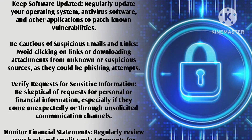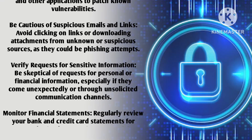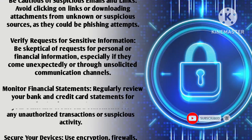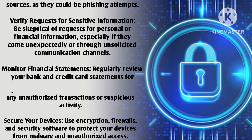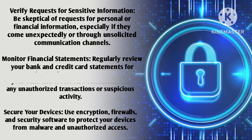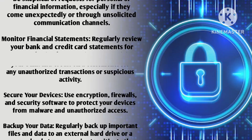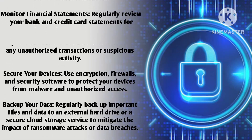Verify requests for sensitive information — be skeptical of requests for personal or financial information, especially if they come unexpectedly or through unsolicited communication channels. Monitor financial statements regularly: review your bank and credit card statements for any unauthorized transactions or suspicious activity.